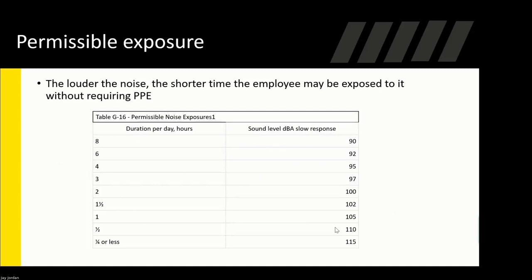Going back to the permissible exposure table: on the left you have hours per day, and to the right are the decibel levels. For one hour, you can only be exposed to 105 decibels, which means that employee would need to rotate or take a break. You can see how these levels change depending on hours of exposure. At the bottom, 15 minutes or less is 115 decibels.